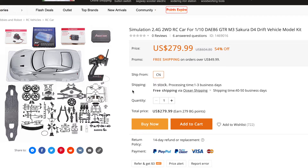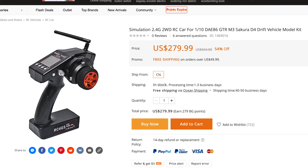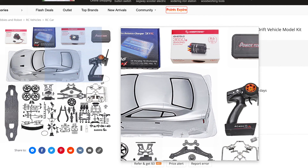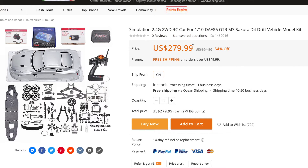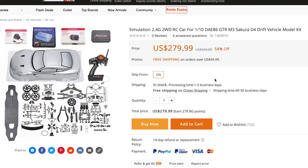Before we get to number ten, from Banggood I found the Secura D4 GTR — as in Nissan GTR — drift car kit at $279.99. Now you might think that sounds quite a bit for a drift car kit with no electrics, but this is a kit in the traditional sense: it comes with all electronics included. It features a RadioLink transmitter and receiver, a sensored ESC, a sensored brushless motor, and a LiPo charger. So you can see why that price of $279.99 suddenly looks rather attractive for the Secura D4 from Banggood.